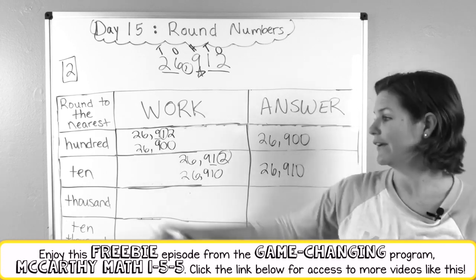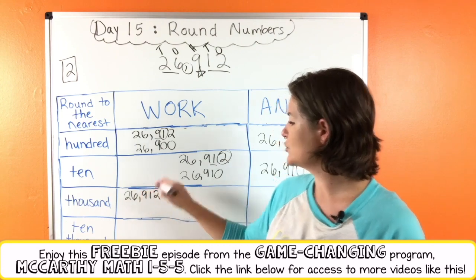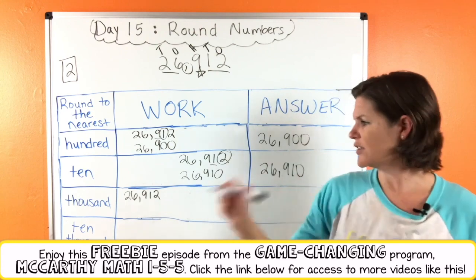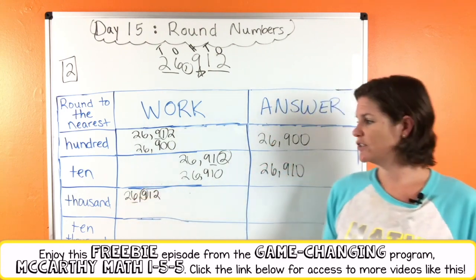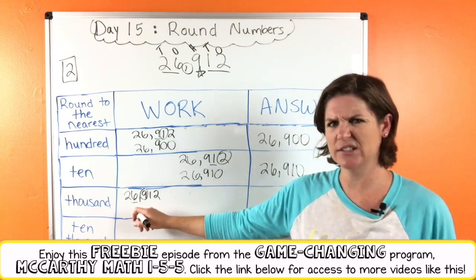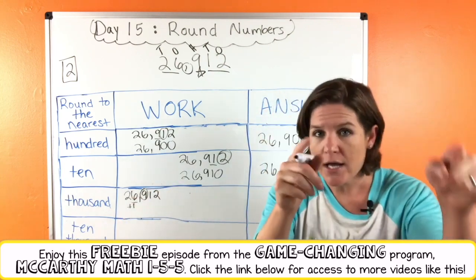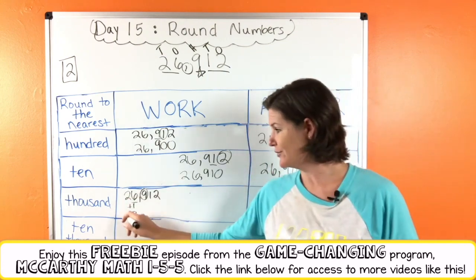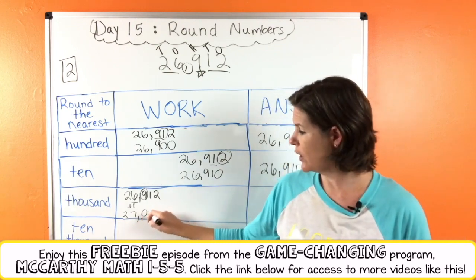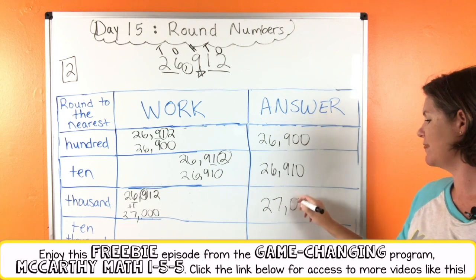Now let's round to the nearest thousand. 26,912. When you round, find and underline the place — which digit is in the thousands place? The six. Spotlight to the right, decide the digit's fate — that's a nine. Is nine five or more or is it four or less? Five or more, so we add one to the rounding place: six plus one is seven. Everything before, drop it down — drop down that two. Rounding place, we added one. Everything after becomes zero. Check me out now, I'm the rounding hero. Let's rewrite in our solution box: 27,000.